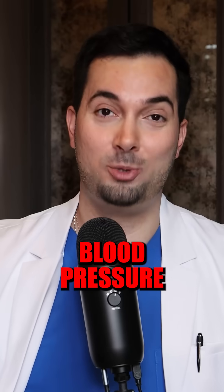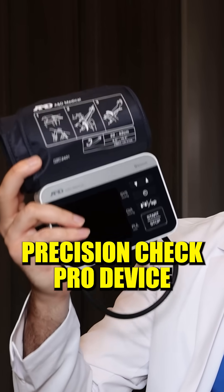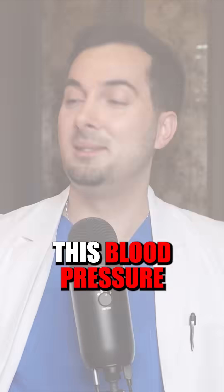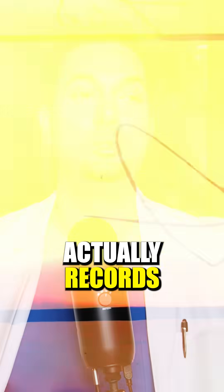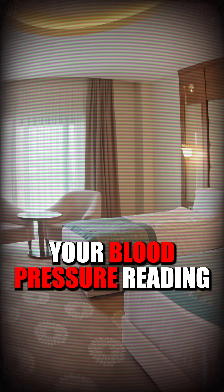Here at A&D Medical — and you may not know this — we actually invented the digital home blood pressure monitor back in 1977. This in my hand is the A&D Medical Precision Check Pro device, one of our newer devices. This blood pressure monitor actually records the ambient room temperature as well when you are taking your blood pressure readings.